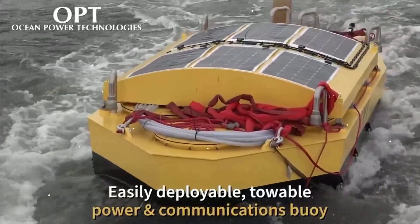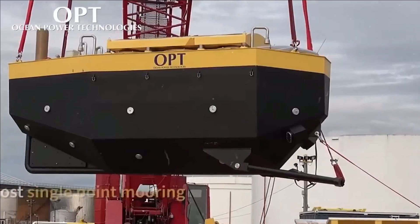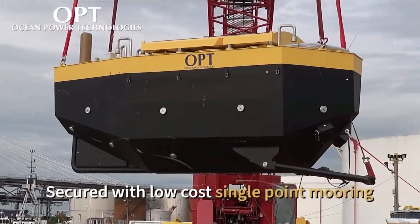In addition, adding systems for tracking natural disasters like tsunamis would also make it a valuable component of a monitoring system.